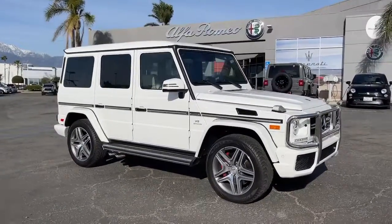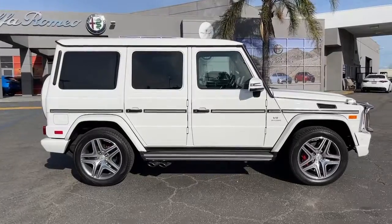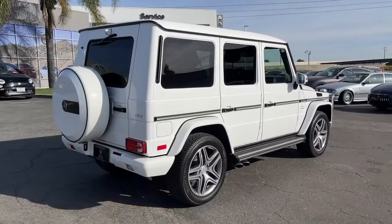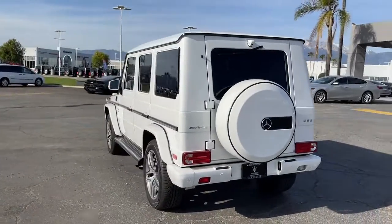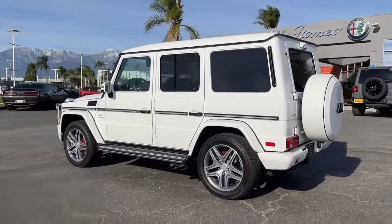You just found the 2018 Mercedes-Benz G-Class. With less than 15,000 miles on the odometer, this vehicle stands out from the rest. Climb aboard this timeless G-Class SUV and let the adventure begin. Iconic upright styling sets a classic yet modern tone that blends old-world luxury and the latest in strength and versatility.